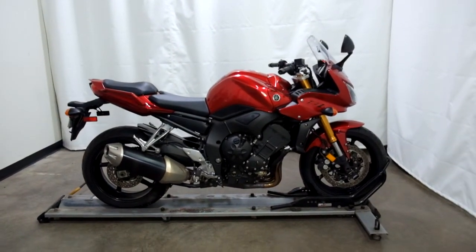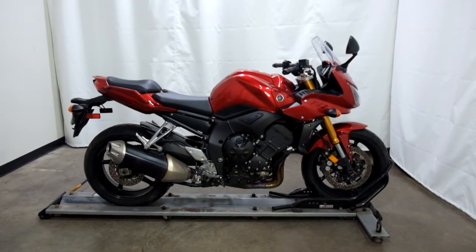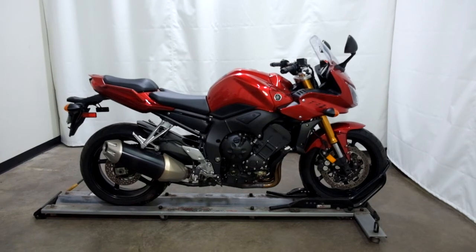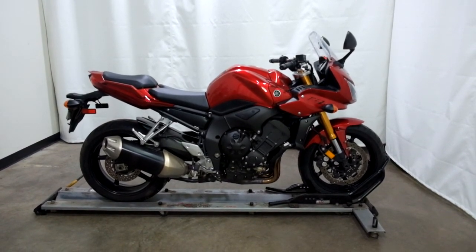This 2006 Yamaha FZ1 is an outlet motorcycle and will be sold as is. Thank you for shopping SimplyRideUSA.com.